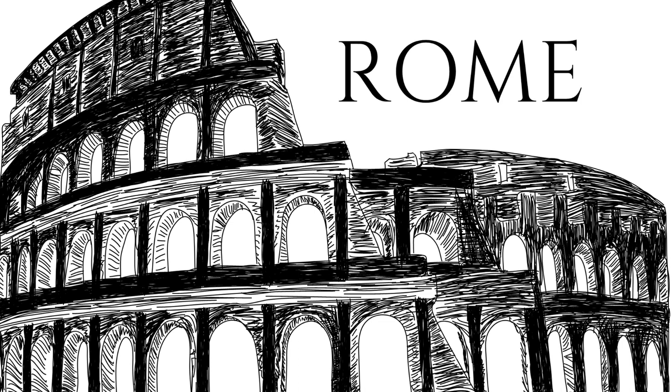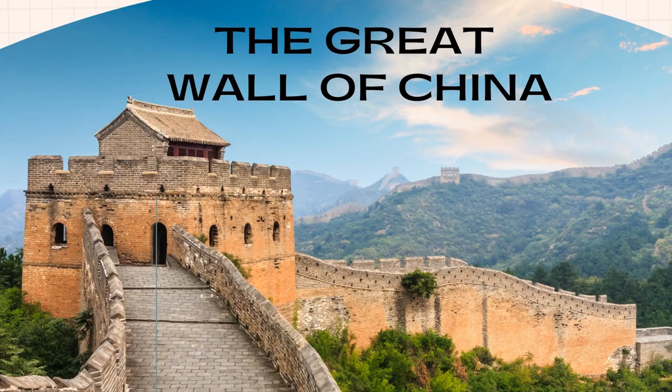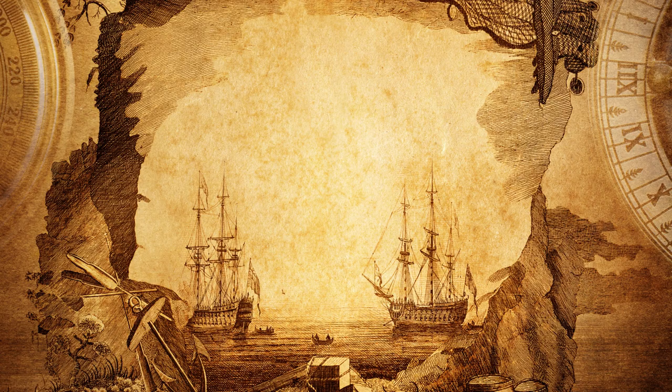the legacy left by these civilizations in terms of art, architecture, literature, philosophy, religion, science, and technology is still evident and influential today. Thus, studying ancient civilizations is not only an academic pursuit but also a way to appreciate and enrich our cultural heritage.